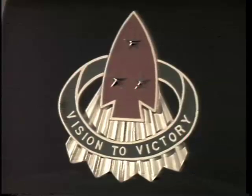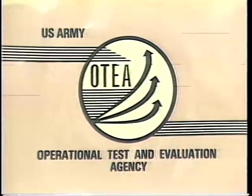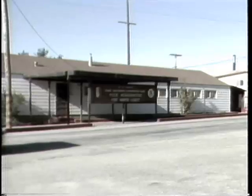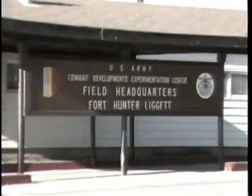The Combat Development Experimentation Center, CDEC, conducted operational testing of the AHIP for the U.S. Army Operational Test and Evaluation Agency, OTEA, from September 1984 through February 1985 at Fort Hunter Leggett, California.